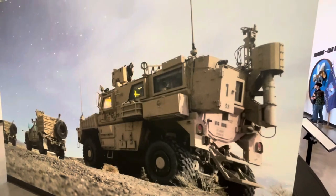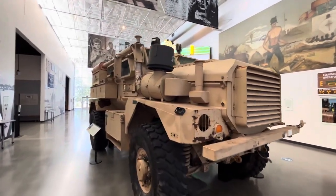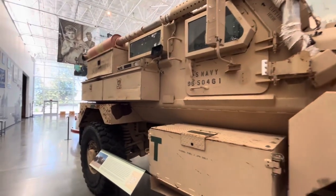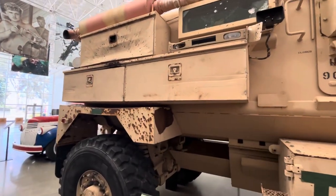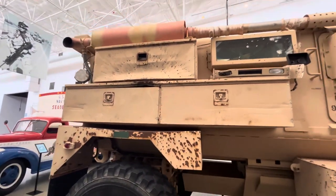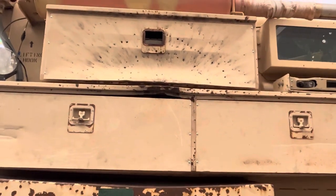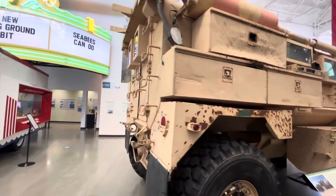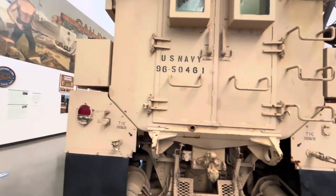Here we have a picture of some MRAP vehicles, looks like in Afghanistan, and here we have one. This MRAP vehicle was used in Afghanistan and as you can see, the damage — it was ambushed in Afghanistan by an RPG that partially penetrated the vehicle. You can see some of the explosion damage there. It's quite a big vehicle and it can tow other trailers with supplies.